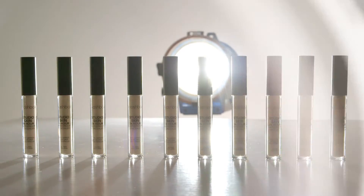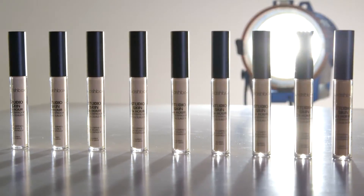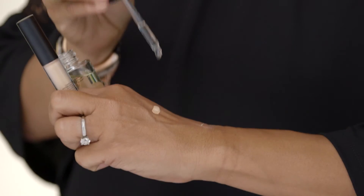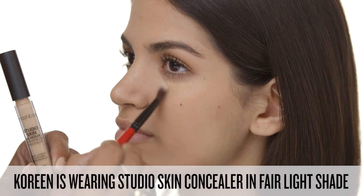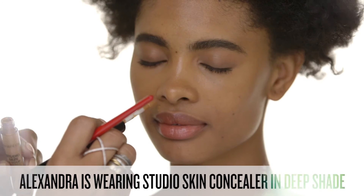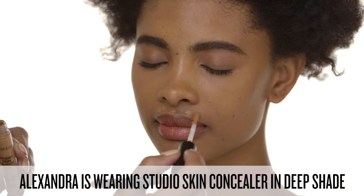I love concealer because you can highlight specific areas, even sculpt your face. Did you know that you can mix concealer with a primer oil to create a luxe highlight? You can also apply around the lip line for added definition.